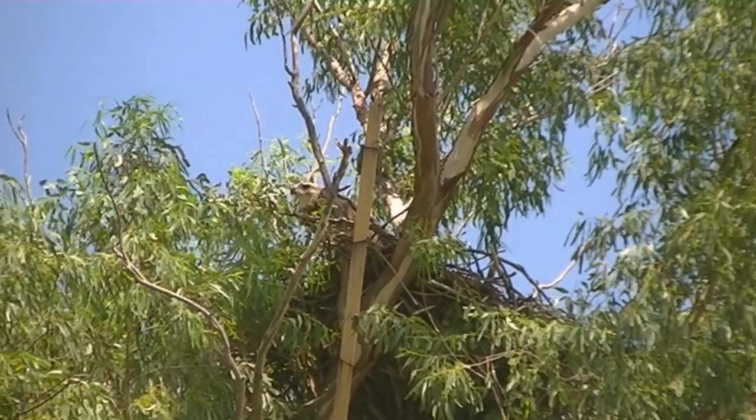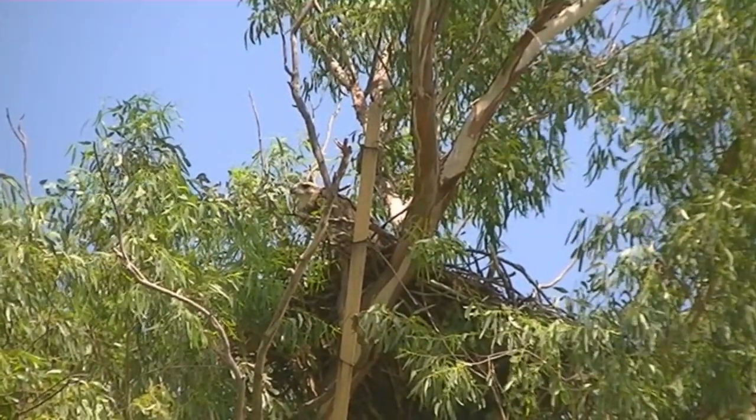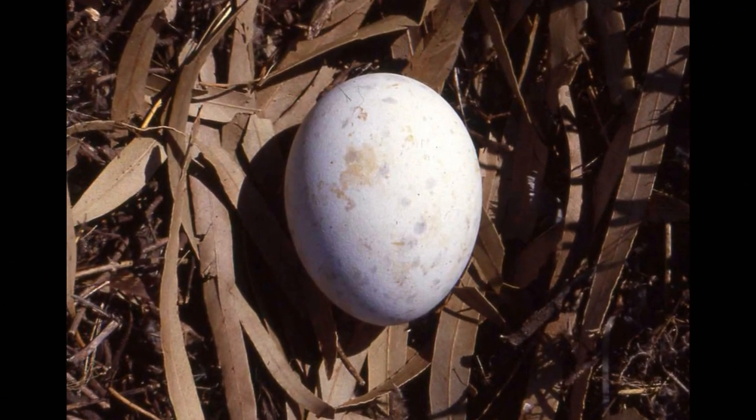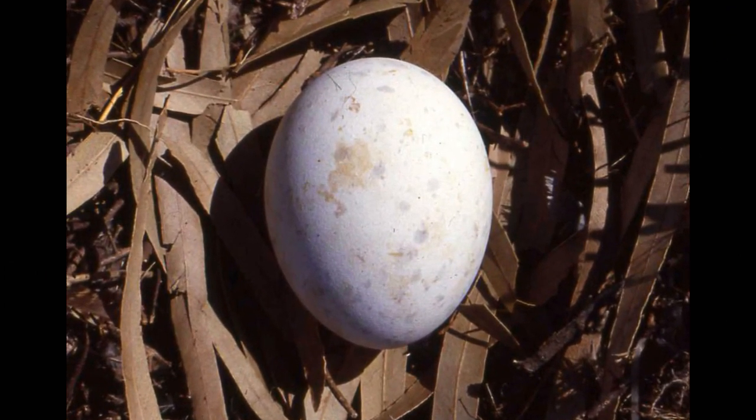El nido es voluminoso, de palitos y hojas. Pone un huevo.